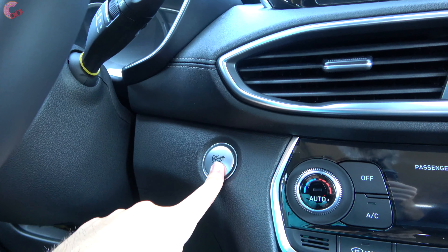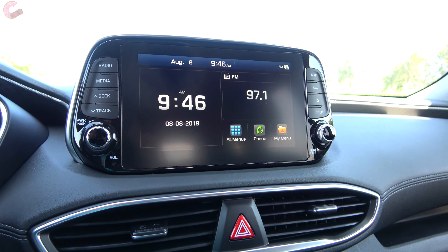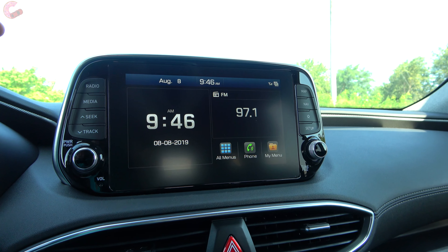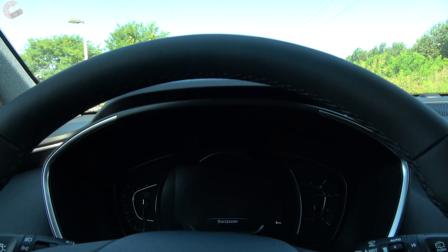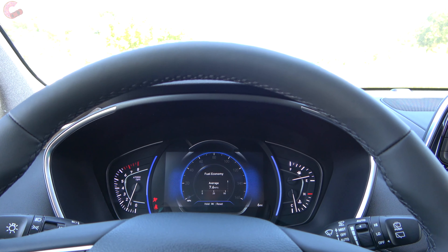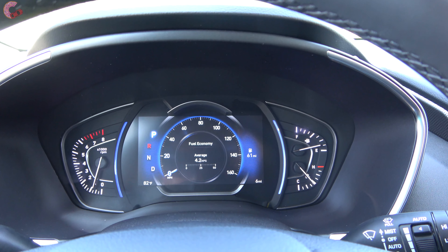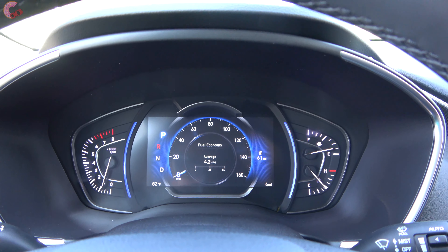On all but the very base model you have push button start. When you press it, a touch display fires up — on all models it's usually seven inches, but on the Limited only it is a higher-resolution eight-inch display. One of my favorite aspects about the Santa Fe is the really nice reconfigurable gauge cluster, which is standard on all but the very base model and is fully reconfigurable.